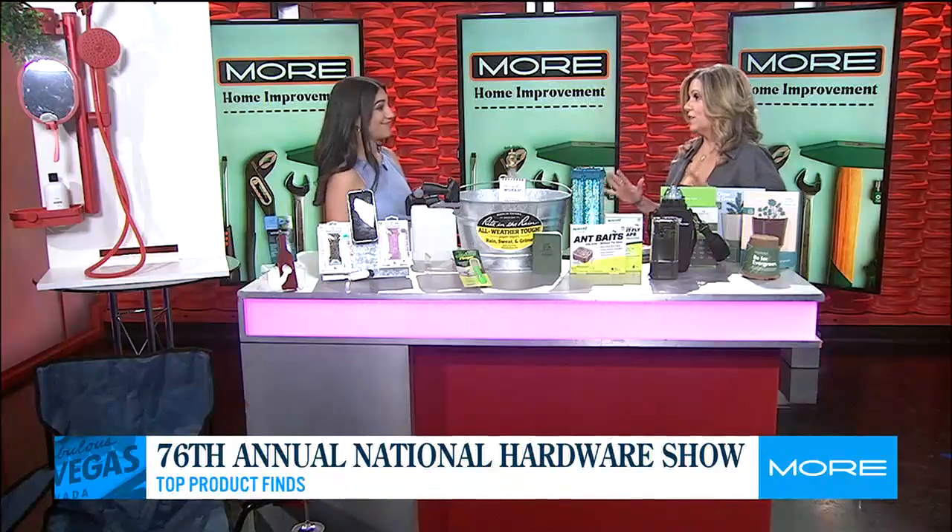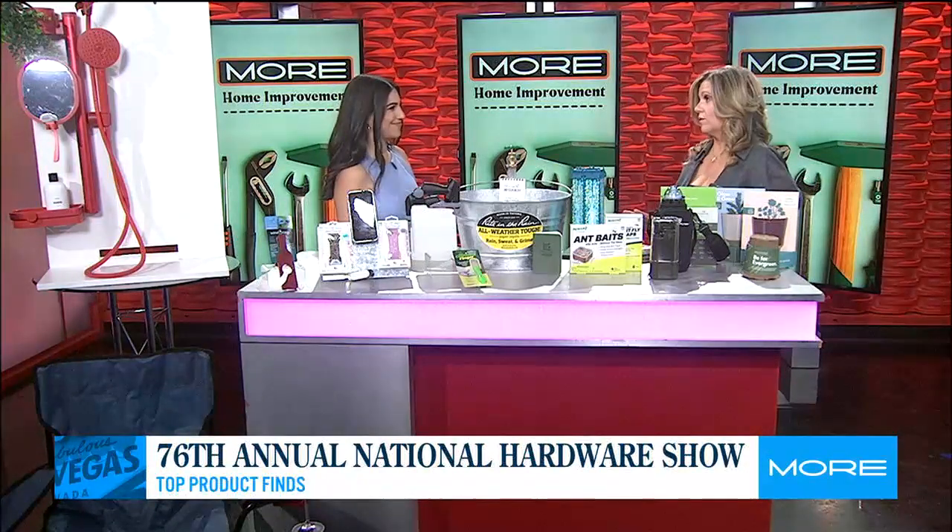Thank you so much for joining us in person. We get to play with products today — are you so excited? I'm so excited, because usually we're virtual and I want to touch things. So as you can see, I brought a lot of stuff. National Hardware Show is going on right now.